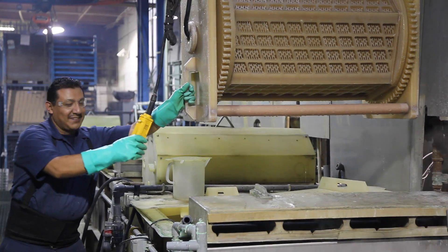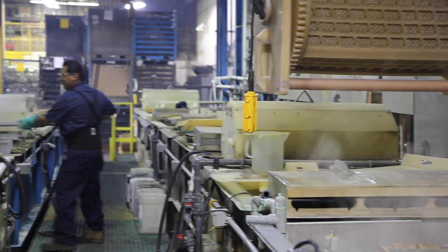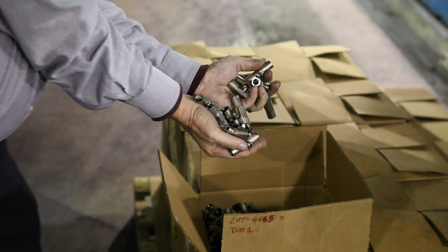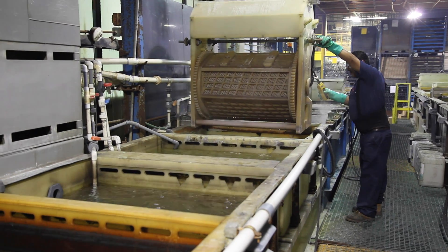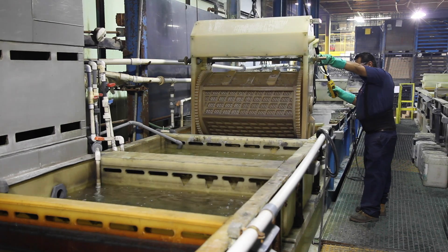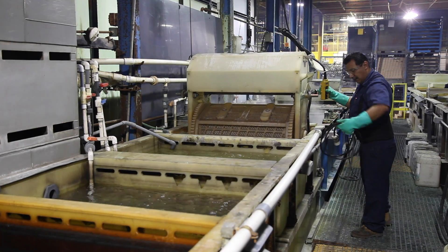Out on the production line, you can see most of our parts are being processed in these large rotating barrels. Here are some gas cylinder valves that get electroless nickel plating on the production line. The barrels are filled with parts, and the metal parts are then cleaned, activated, and processed in a precise manner.